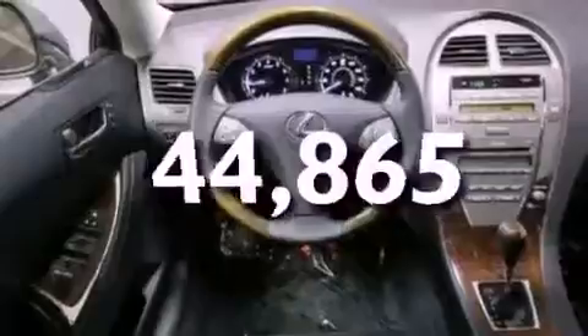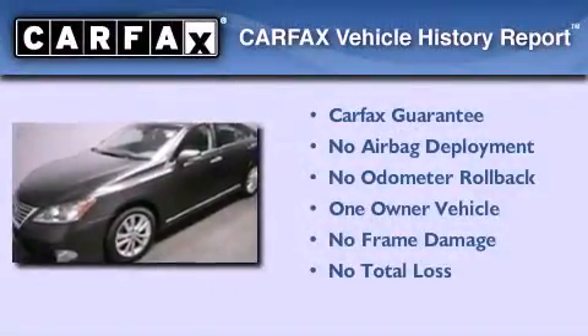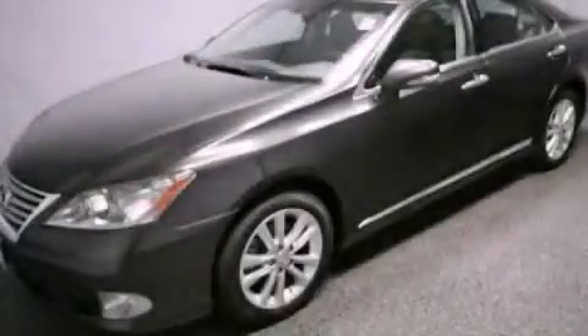This vehicle has fewer than 45,000 miles on the odometer. This Lexus has had only one owner and it qualifies for the Carfax buyback guarantee. Please call today to reserve this vehicle for a test drive.